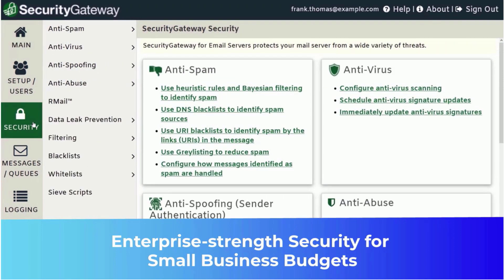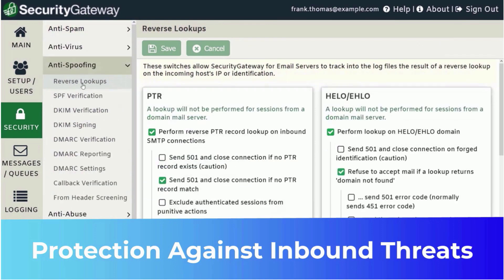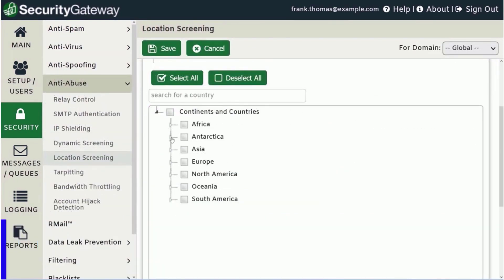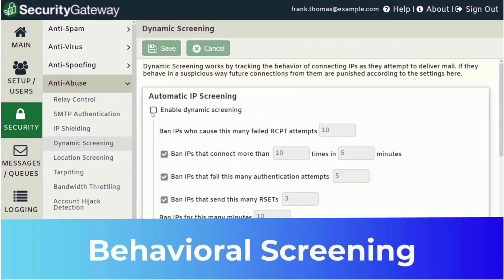Security Gateway offers enterprise-strength security for small business budgets, providing strong protection against inbound threats such as spam, malicious URLs, phishing, spoofing, and malware. It also offers location screening to block email from unauthorized countries, and behavioral screening to help protect against hackers and server abuse.